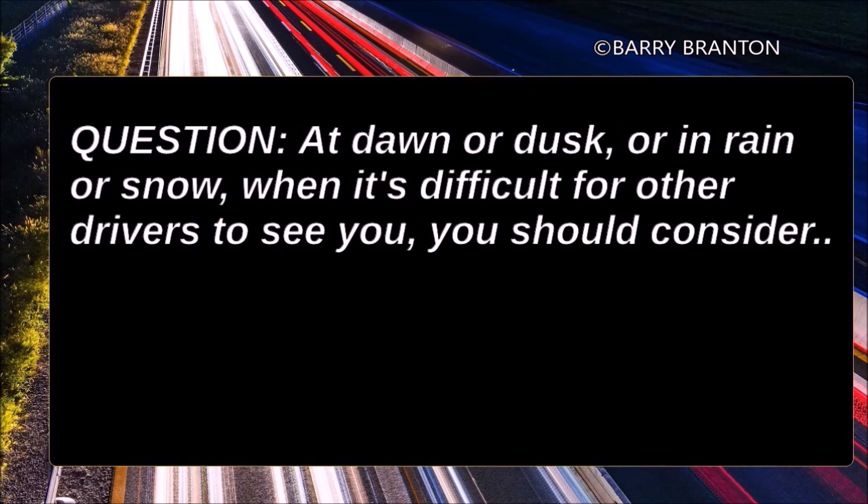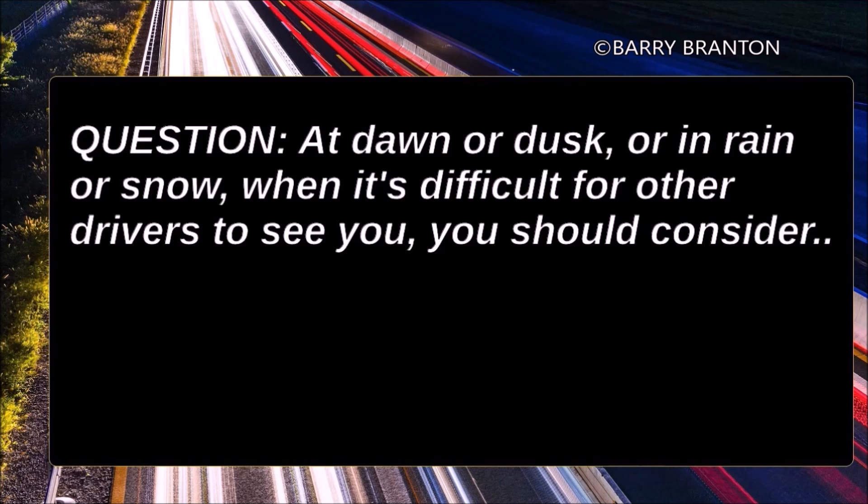At dawn or dusk or in rain or snow, when it's difficult for other drivers to see you, you should consider turning on your low beam headlights.